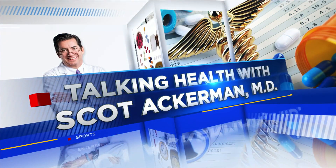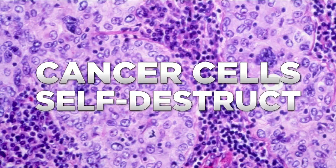This morning we're talking health with Dr. Scott Ackerman. There's a promising new experimental cancer treatment that's using basically a Trojan horse to attack, or to prompt cancer cells to actually self-destruct. And the best thing here is the patient doesn't have to take any drugs. Joining us this morning is local oncologist Dr. Scott Ackerman. Good morning. So this is a sneak attack — it's fascinating. How does it work?